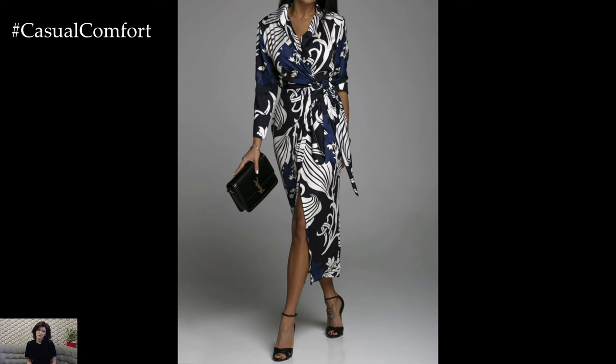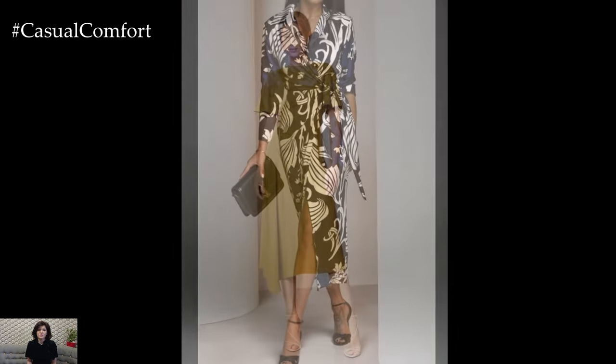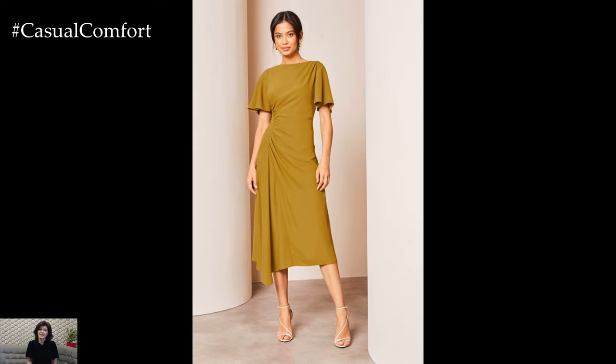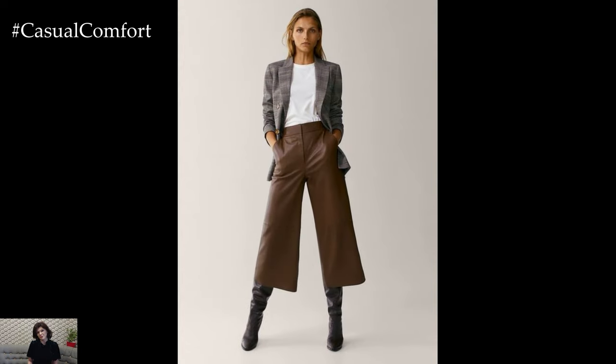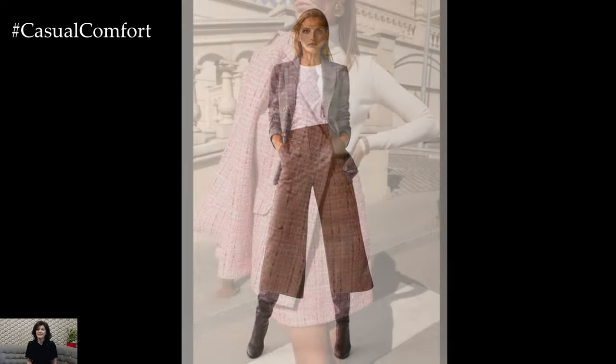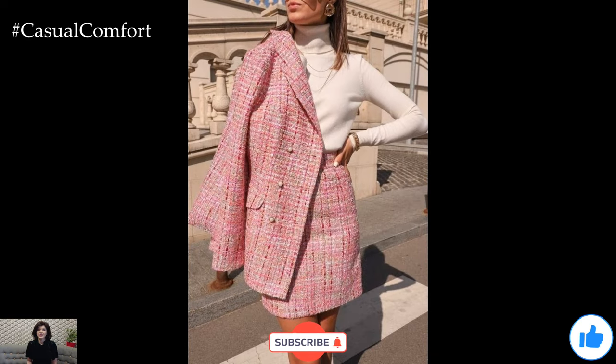Business casual outfits don't have to be dull or overly formal. By incorporating these stylish and versatile pieces into your wardrobe, you can create looks that are both chic and professional. From the classic blazer and trouser combo to the elegant wrap dress, there are numerous ways to express your personal style while adhering to business casual guidelines.